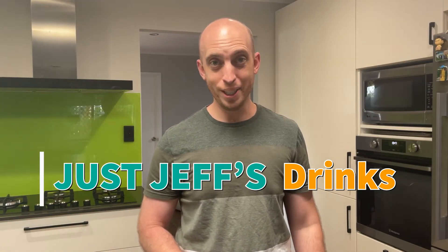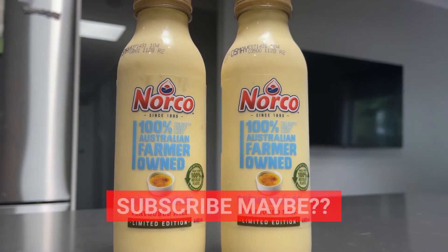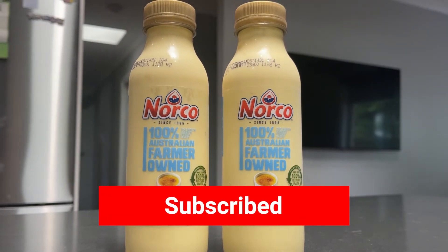Anyway, that was Just Jeff's Drinks today. Give us a thumbs up if you think you'd try some delicious Crème Brûlée milk. Or stick around and subscribe to watch some other crazy milk videos I've done. I'll see you in the next video. Bye!